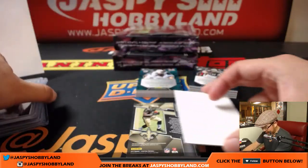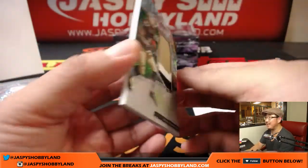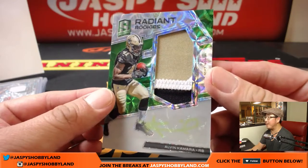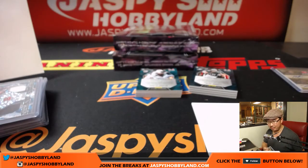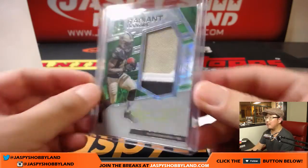We've got Radiant Rookies — Alvin Kamara, 3 out of 15, Neon Green, Neon Green ink, 3 color patch. Nice Radiant Rookies — love the Spirographs in the background. Karen with the Saints. When the Saints go marching in, Karen — they've been marching right to your mailbox.